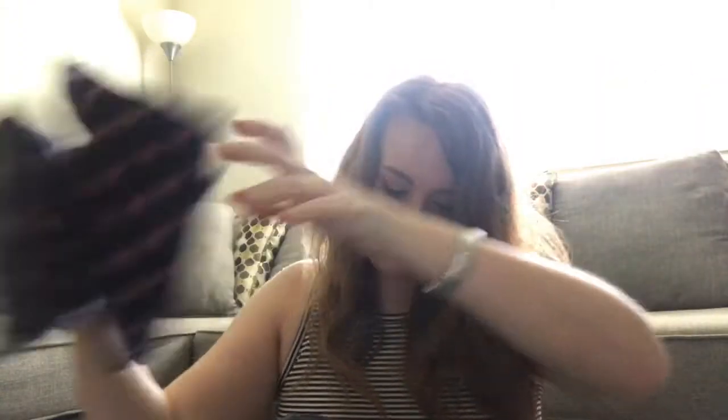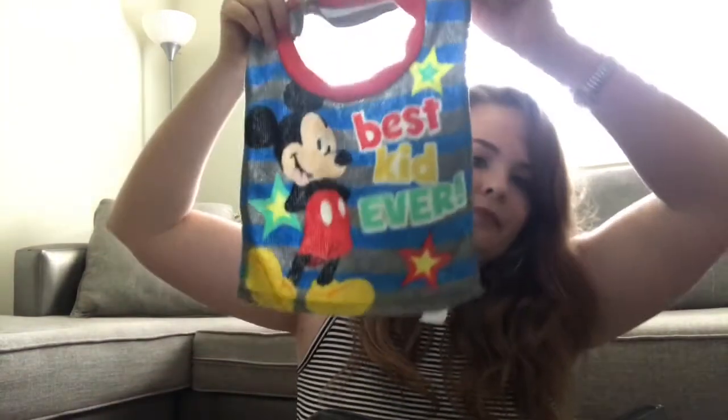We also have burp cloths and matching blankets because I'm a crazy mommy and I like to be matchy-matchy. I also carry around this milestone card — he's four months old, but in case we're out somewhere and there's an awesome photo opportunity, I can stick it on there, snap the pic, and I'll have it for the memory. And I have a big bib because he's a big boy, and he wears these now when we feed him — best kid ever, of course.